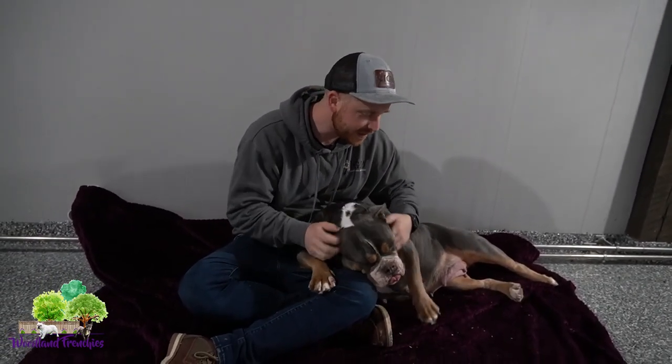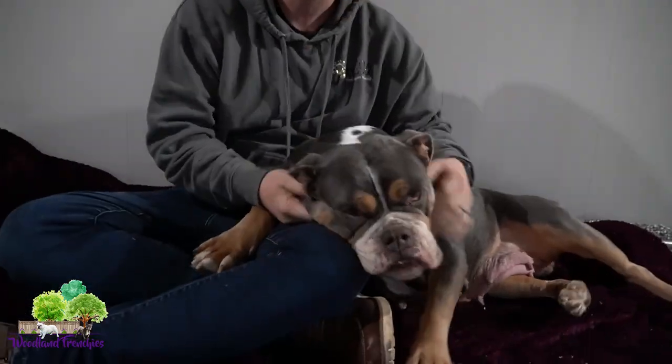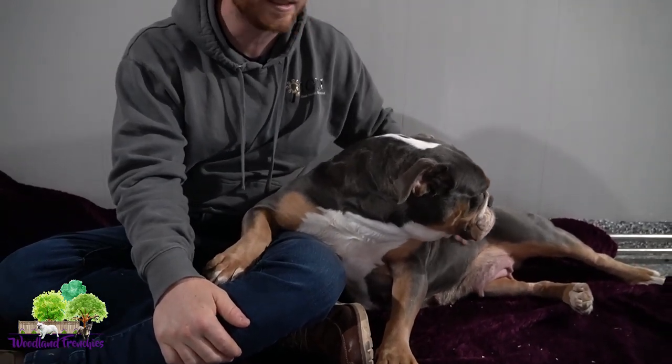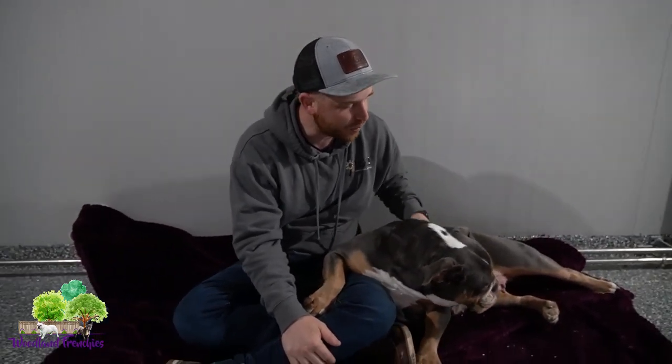So here's Crystal. She's our Old English Bulldog. She's such a good girl. Nice and laid back, great temperament.